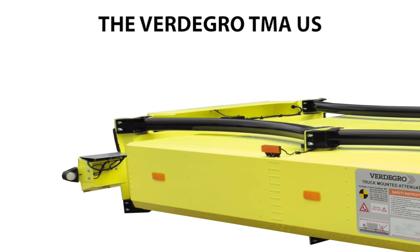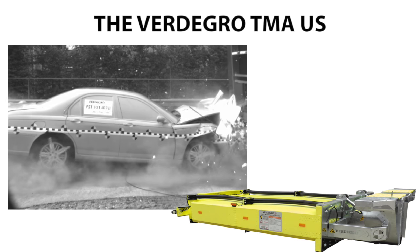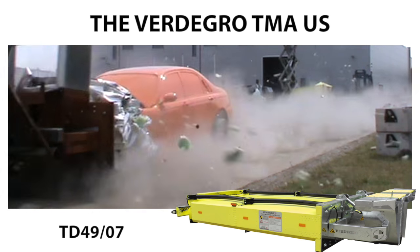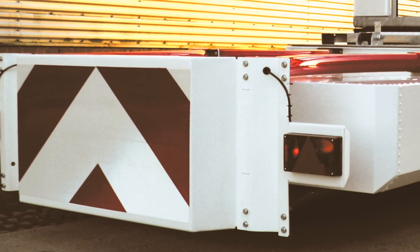The Fertigro TMA US is a high-quality truck-mounted attenuator. This TMA US even passed the special 110 kph UK test. It's one of the most used, highest safety-level TMAs around the world.